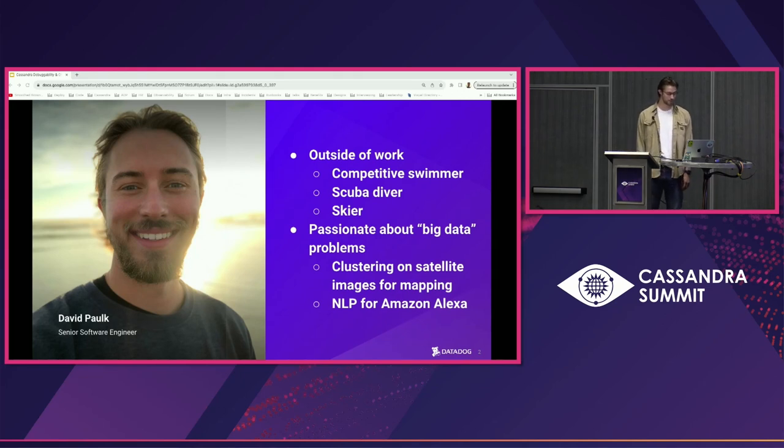Seeing how powerful the right pairing of data set and algorithm could be, I started my career developing a machine learning platform at Amazon's Alexa. But one thing I noticed was that iterations on the AI fundamentally depended on how efficient our platform was at processing the speech data set. Within a couple of years, I found myself fascinated with Cassandra because of how it enabled products to interact with huge data sets while providing high throughput.